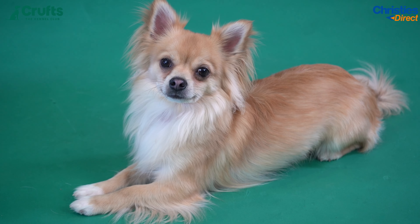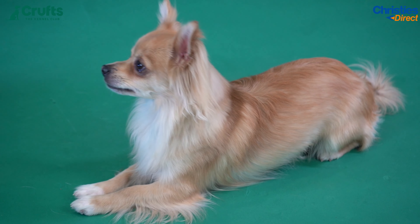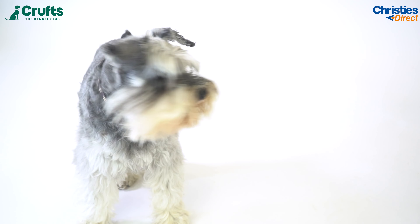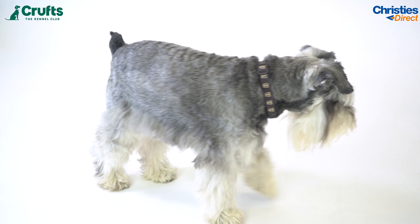Hi there and welcome to day three of Crufts. If you haven't caught up on any of our most recent content, every day of Crufts we are giving you a little bit of history about the breed groups being shown that day. On today's agenda we have the toy and utility breeds, and I am joined by two very special guests: Bam Bam the long-haired Chihuahua, representing the toy breeds, and Harley the miniature schnauzer, representing the utility breeds.